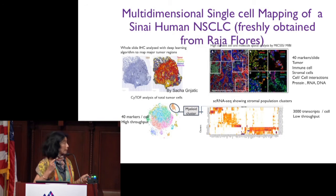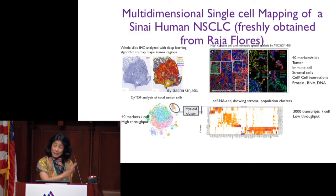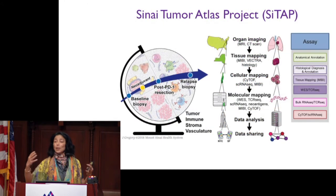The same tumor is analyzed by mass cytometry, where we can look at 80 molecules on millions of cells at the single-cell level. The same lesions can also be analyzed using single-cell RNA sequencing, which allows us to analyze the molecular fingerprint of each cell present in the tumor lesions. I will argue that we should do this for all our tumors to obtain this holistic view of the tumor lesions.